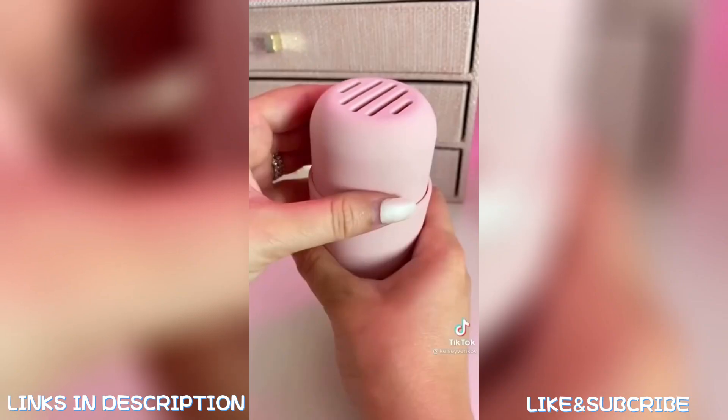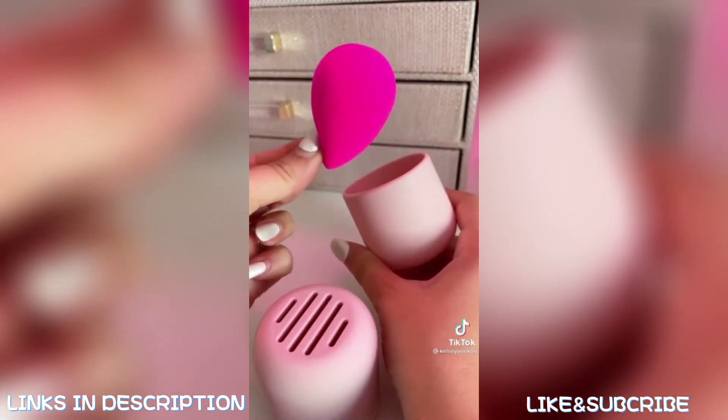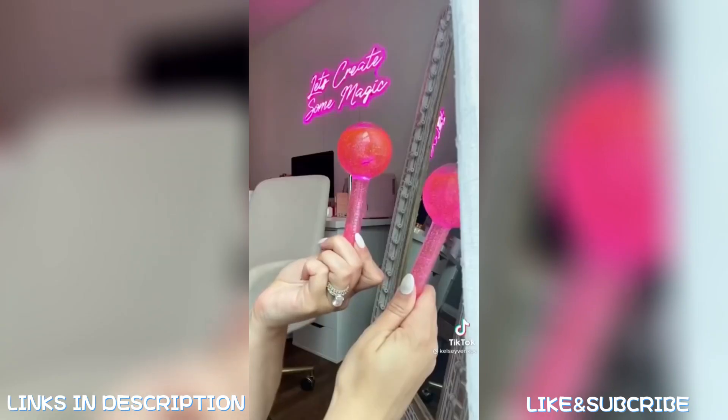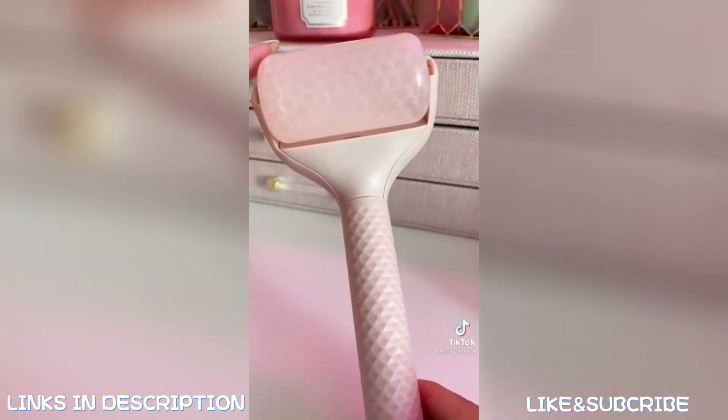Everyone needs this makeup sponge holder. It's under $7 — it's perfect to keep you organized and your makeup bag mess-free. Let's talk beauty tools. These ice globes are perfect in the morning for de-puffing the skin.